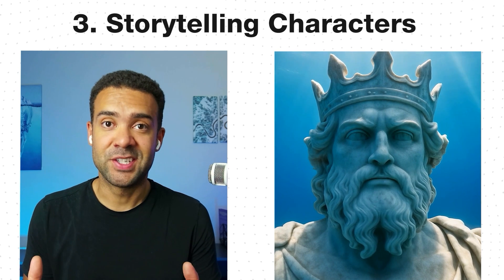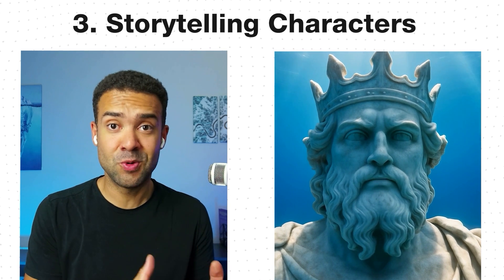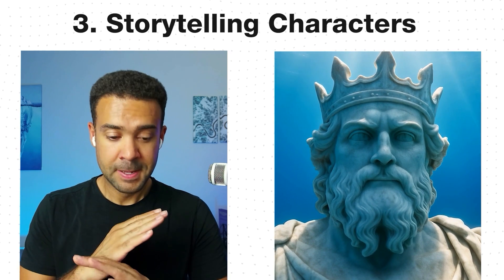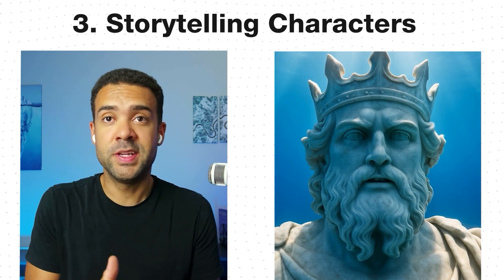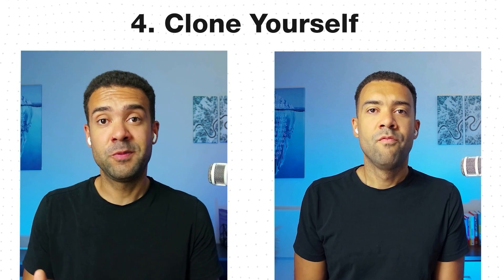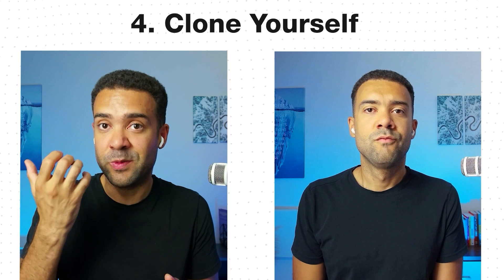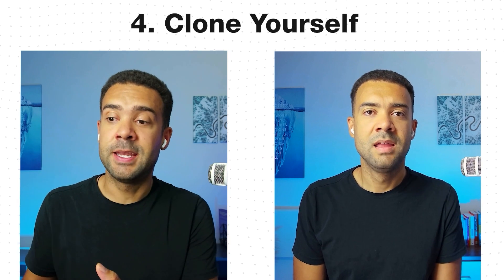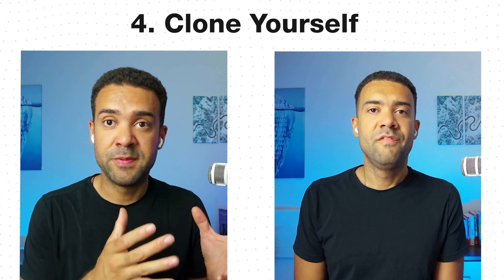Third: storytelling characters. Bring fictional characters to life for stories, education, or entertainment — perfect for children's stories, educational content, or creative projects. And fourth: clone yourself so you can post to social media even when you're not able to film in your normal location. All you'd need to do is record your voice from anywhere in the world, upload that recording to HeyGen, and create videos that look like they were filmed by you in your normal filming spot.